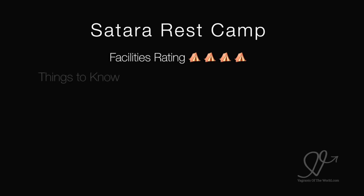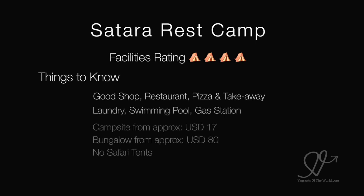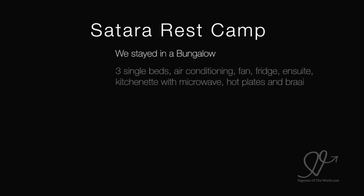Cetara Rest Camp — we gave it a 4 out of 5 for facilities. It has a good shop, a restaurant, a pizza place and a takeaway. There's a laundry, swimming pool and gas station. Campsites start from about $17 a night, bungalows from about $80 a night, and there are no safari tents at Cetara.